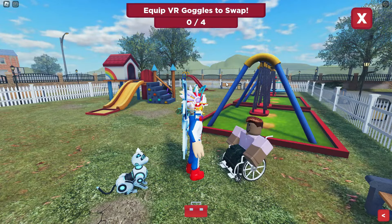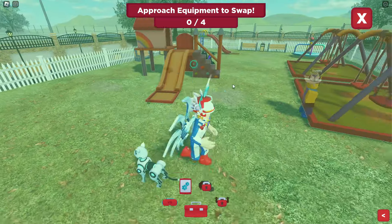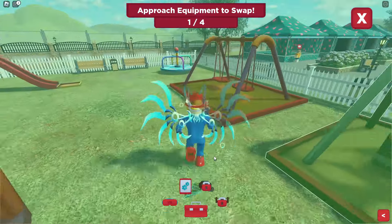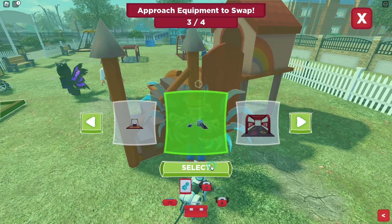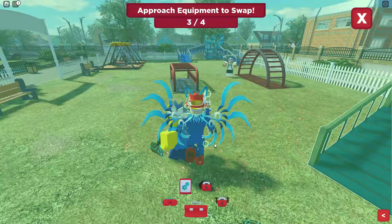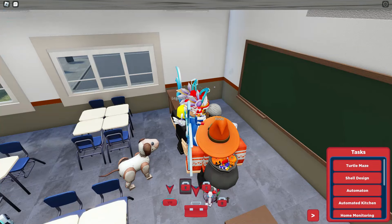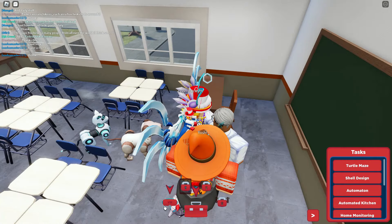The playground VR task is where you make accessible playground equipment. You go down to the box, click on the VR option, then go up to the different playground equipment. You just have to select the proper equipment — if it's a swing you replace it with swings, if it's construction equipment you put that on there. It's really straightforward. You put four pieces of equipment down in the proper places, then go talk to the NPC again and you'll get that one.